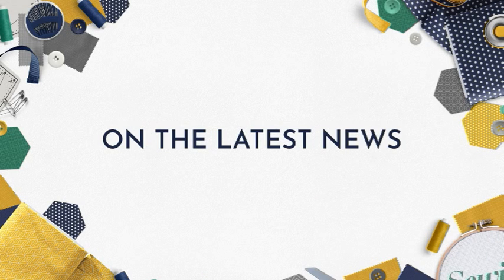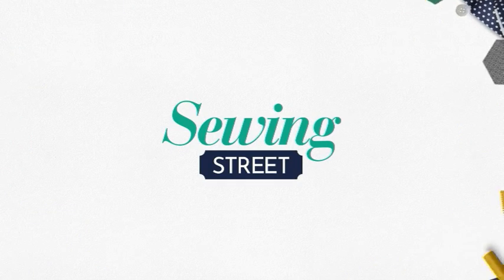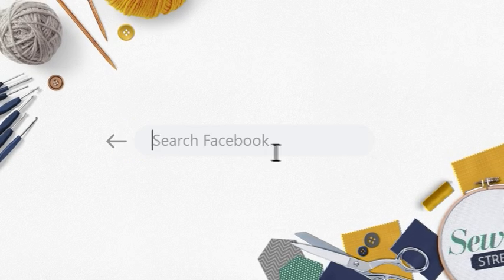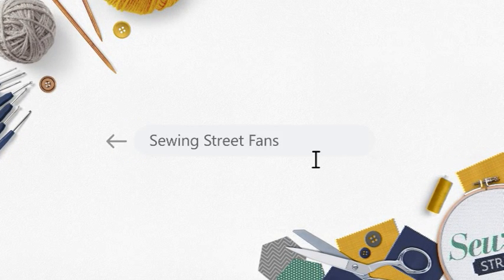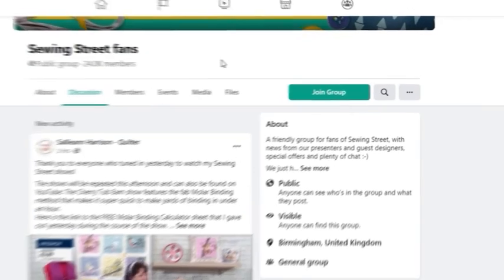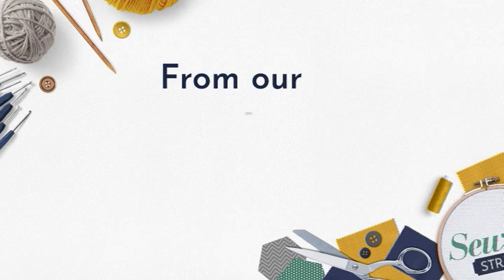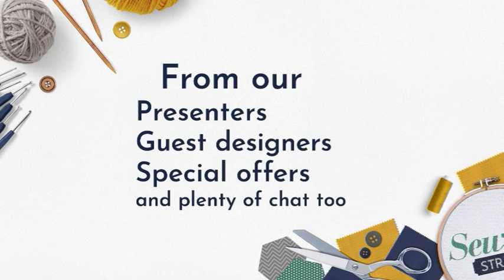Never miss out on the latest news and special offers ever again. Are you a fan of Sewing Street? Why not join our growing Facebook fans pages? Just search Sewing Street fans on Facebook and click join group. Never miss out on the latest news and updates from our presenters and guest designers, special offers and plenty of chat with your fellow fans.